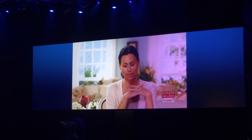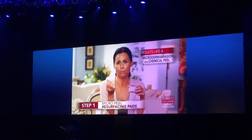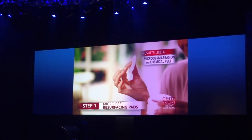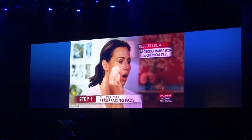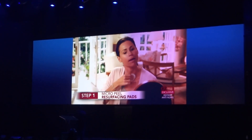After I've washed and dried my face, I'm ready to use the micro peel resurfacing paste. I've never had a chemical peel because they look utterly terrifying. These are a very nice alternative. I take this texture pad and just work it in circles over my whole face, then my neck and décolleté.